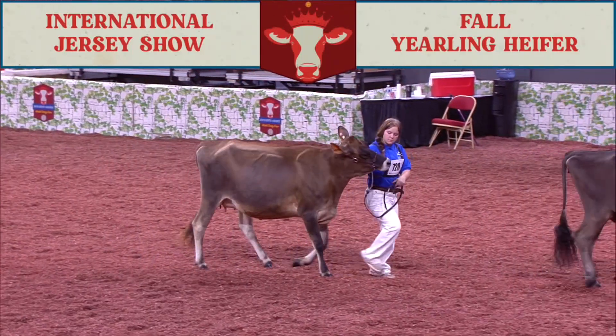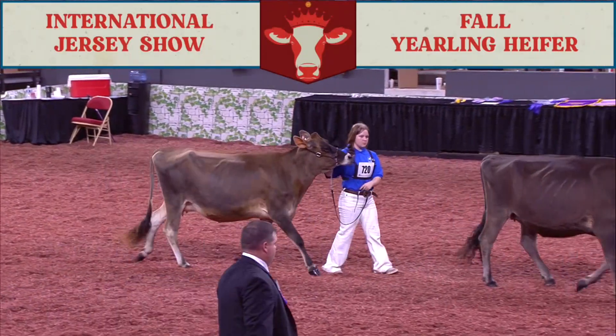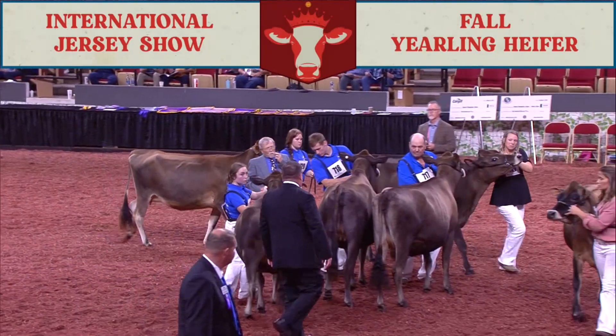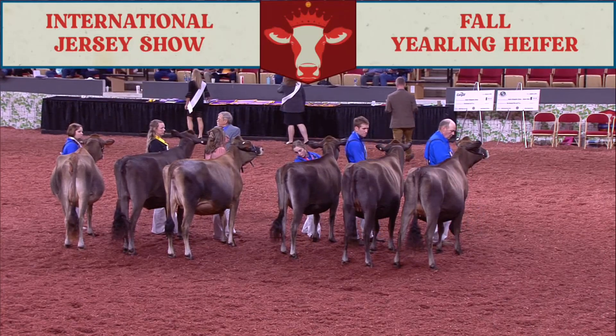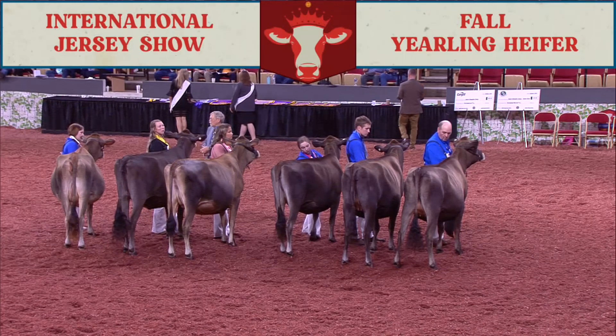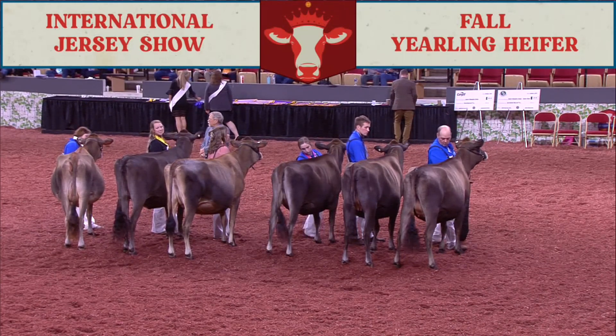For those of you tracking results in your programs for the international Guernsey show, here are the top 10 for the spring heifer calf class. Our overall winner and breed placings are complete. In this Jersey fall yearling heifer calf class, second place junior goes to entry 714, and she's also third place in the class. She's high points.